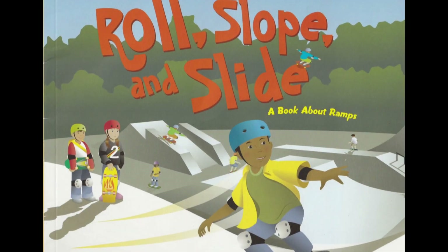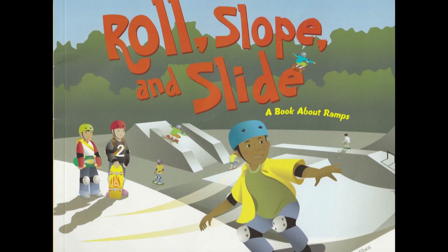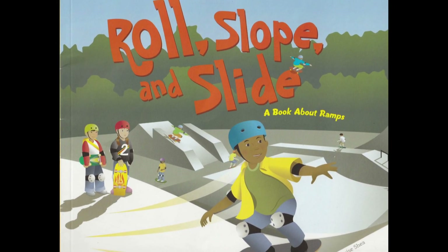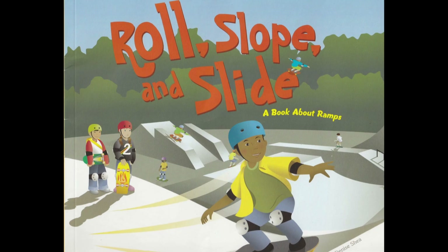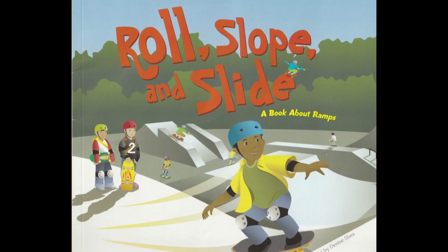Thank you for joining Mrs. Lindsey for Roll, Slope, and Slide, a book about ramps by Michael Dahl. I can't wait to go on another book adventure. Come back to Mrs. Lindsey's Book Nook where everyone is a reader. Be sure to subscribe. See you next time, readers!